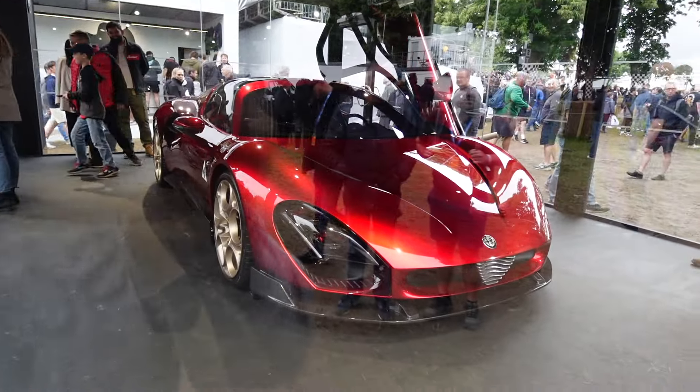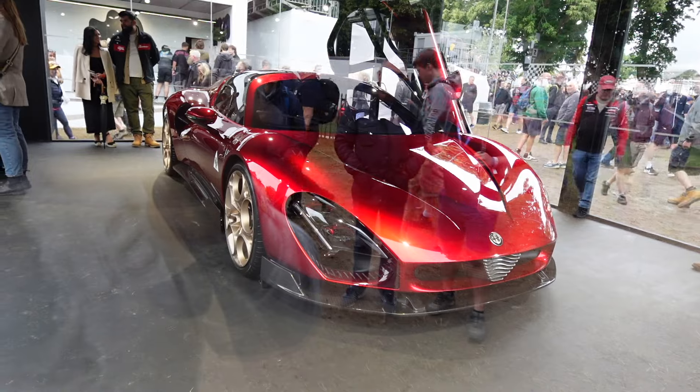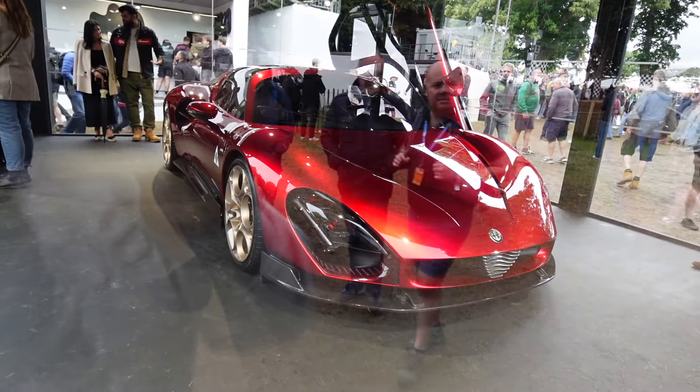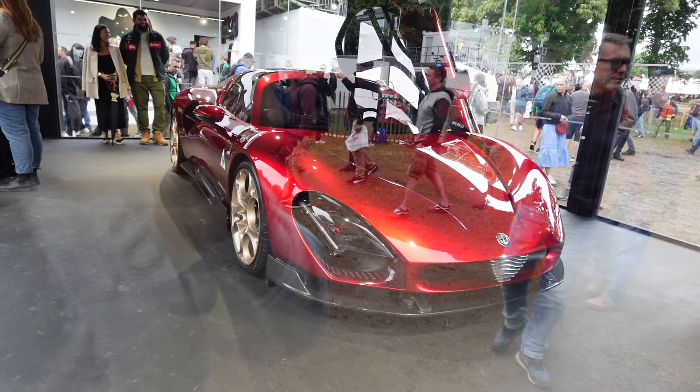Alfa Romeo have put their 33 Stradale in a glass box, which makes it difficult to film, but you get the idea — it's such a pretty thing. Unfortunately only 33 units are going to be made, so seeing another one of them is not going to be that easy.